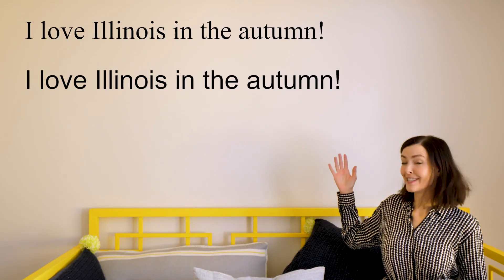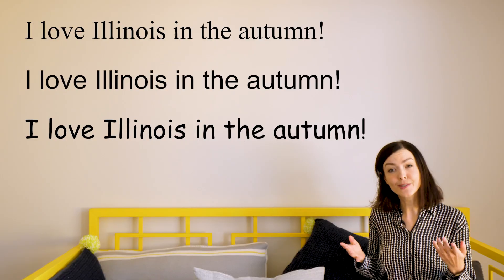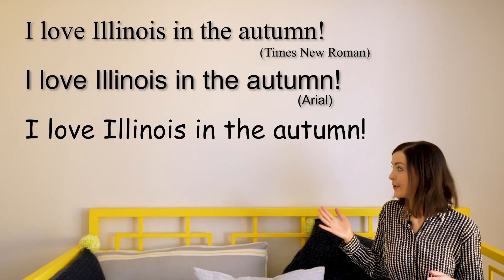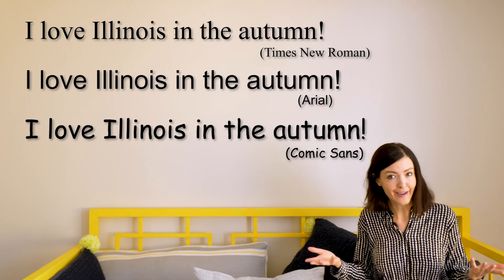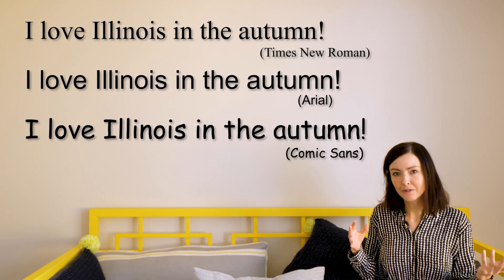I want you to take a look at these three sentences and let me know which one you find the easiest to read. Is it the first one, which is in Times New Roman, the second, which is in Arial, or the third, which is in Comic Sans? Out of all of them, which one do you find the nicest to look at aesthetically? And are those two answers the same, or are they different?